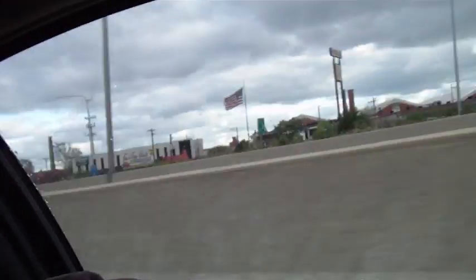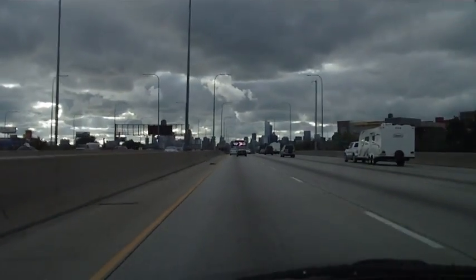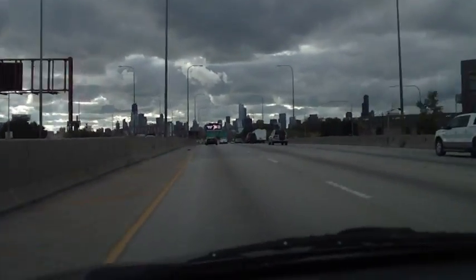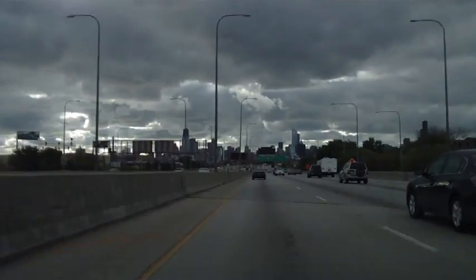Hey everyone, this is Treasure Fiend. This morning I'm heading over to go hunt with McNichol, the 219er man. And I'm going over to Chicago. I don't know if you can see this — I'm not really messing around with the camera, trying to drive. But that's the skyline.